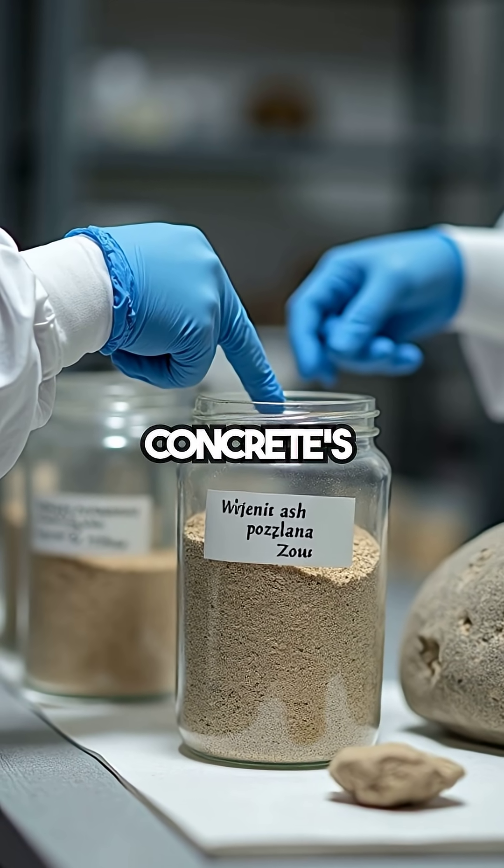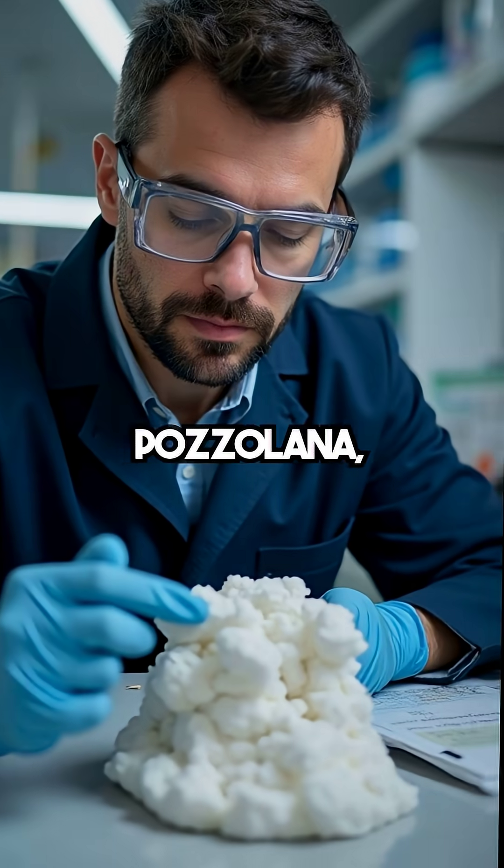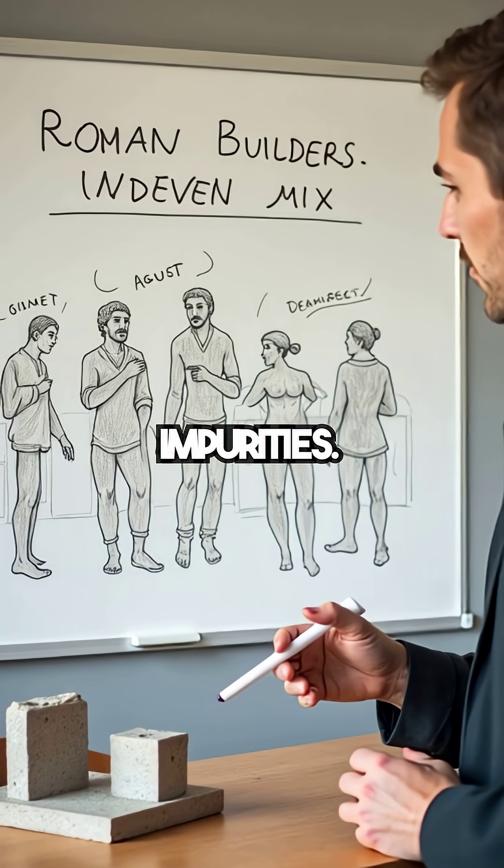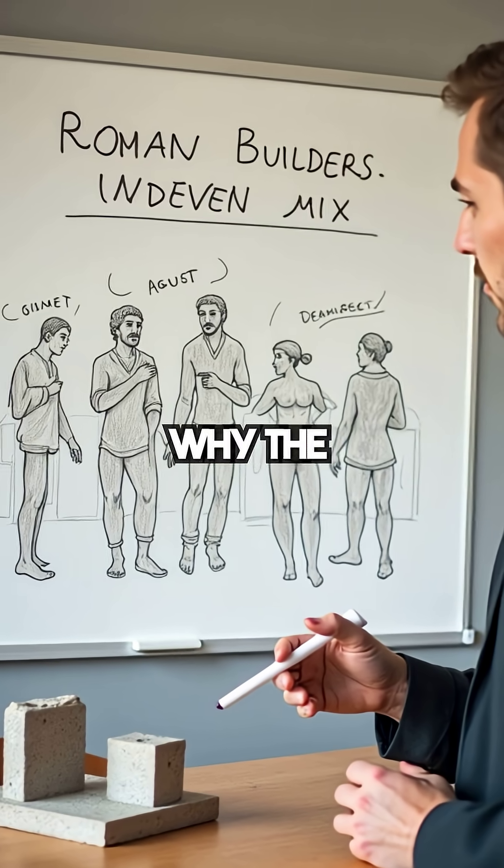Scientists thought Roman concrete's strength came from volcanic ash called pozzolana. But MIT's Admir Masik observed small white lime clasts in samples. These seemed like impurities — if Romans were skilled, why the sloppy mix?